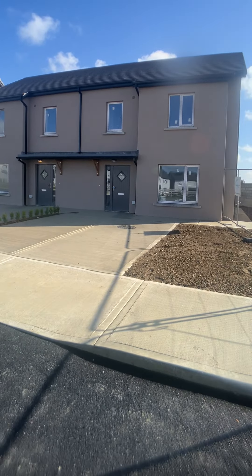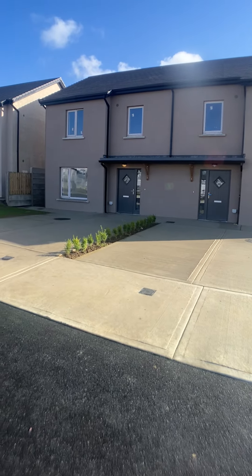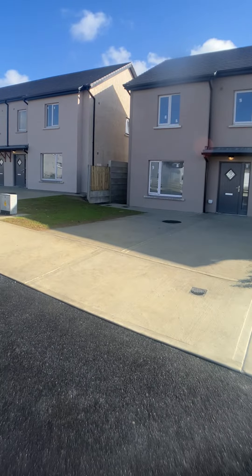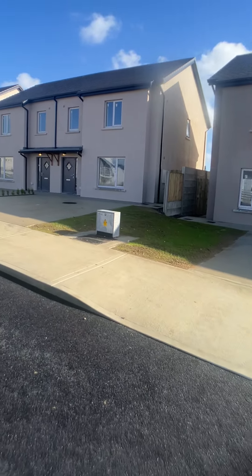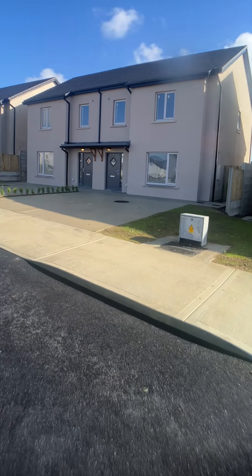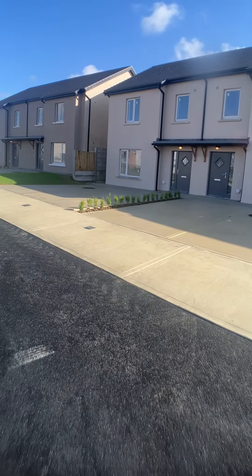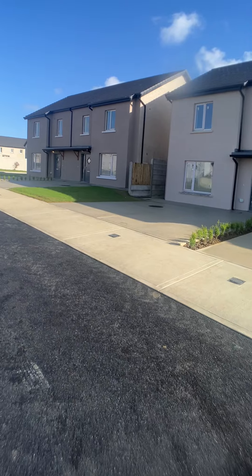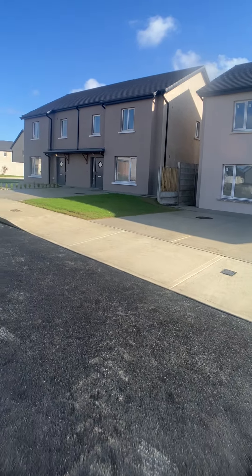Ken from Bridge Auctioneers here on Old Forge Road in Enniscarthy. To my right is a row of semi-detached houses that are just at completion stage. These are four-bedroom semi-detached units and I have two of these units left available at €325,000.